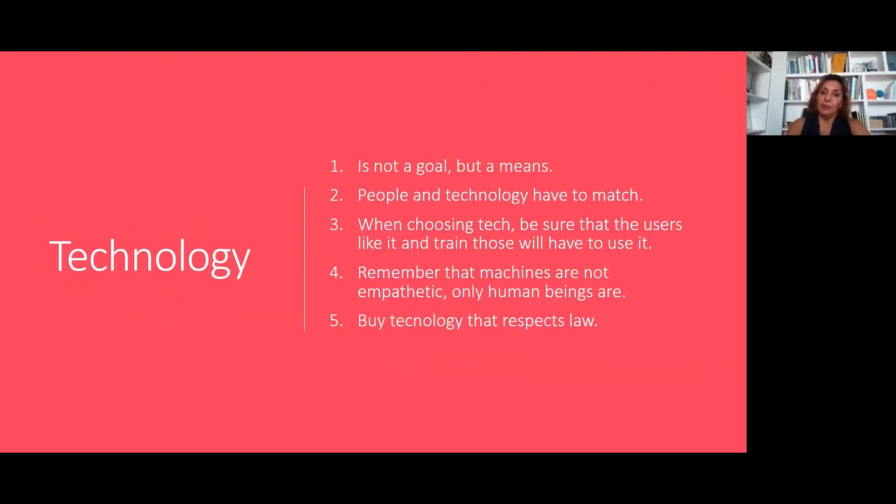Solution three: technology — but used properly. Technology should never be a goal, but a means: a means to do things quicker, with more security, remotely. When choosing technology, be sure that the users like it — a user should check the technology, it cannot be a purchase made alone by the tech people, it has to be a collective decision. Train people to understand how the technology works. Remember that machines are not empathetic — we human beings are, but machines are not. And of course, technology should respect the law — do compliance checks on any technology before you decide to buy it.